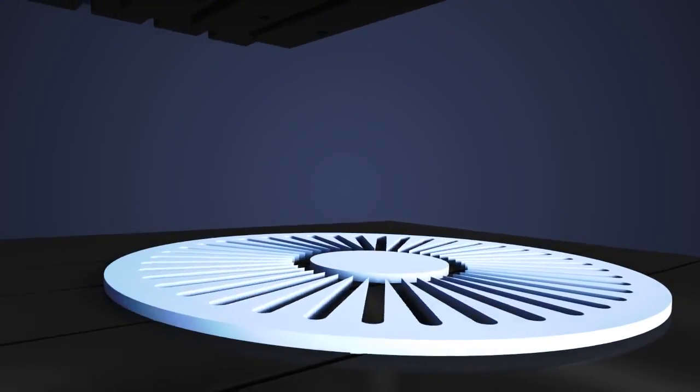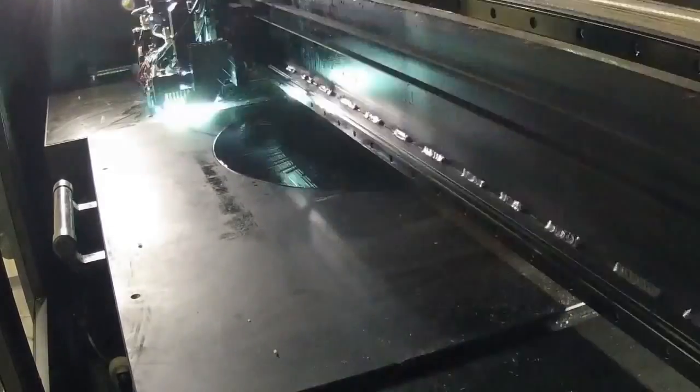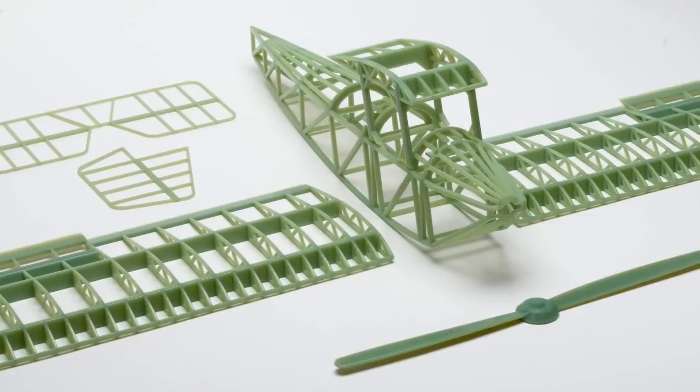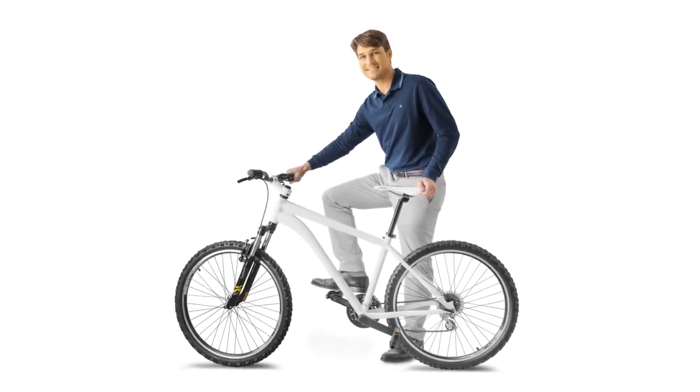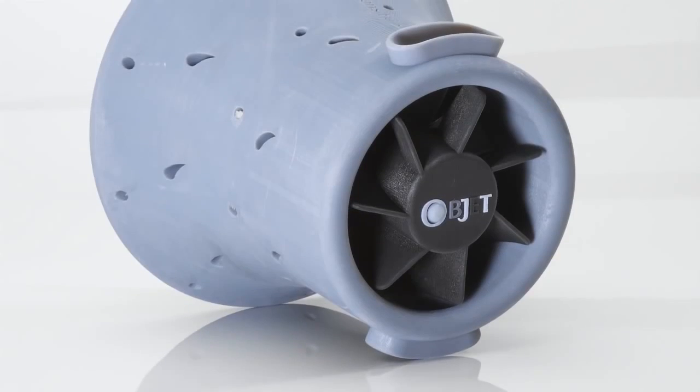Choose from more than 120 different materials, ranging from opaque shades to full transparency and from rubber-like flexibility to ABS-grade engineering plastic performance. You can even print different material properties in the same model at the same time to achieve the true look and feel of your final product.